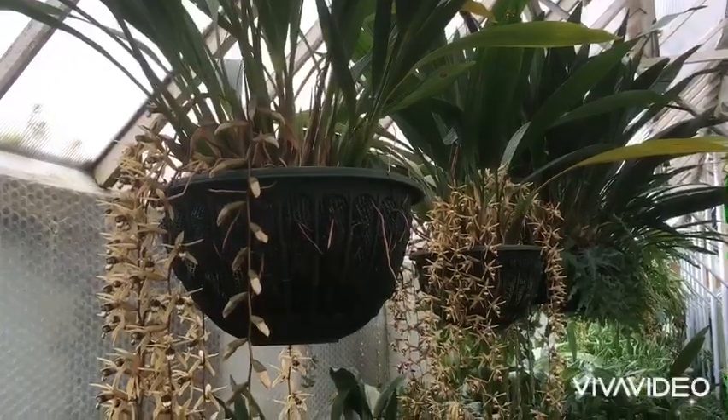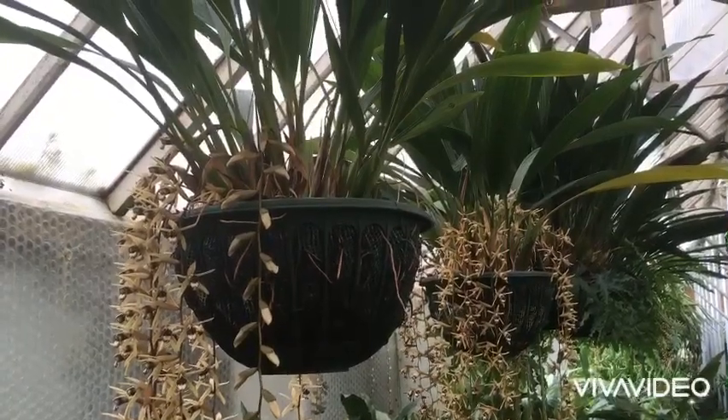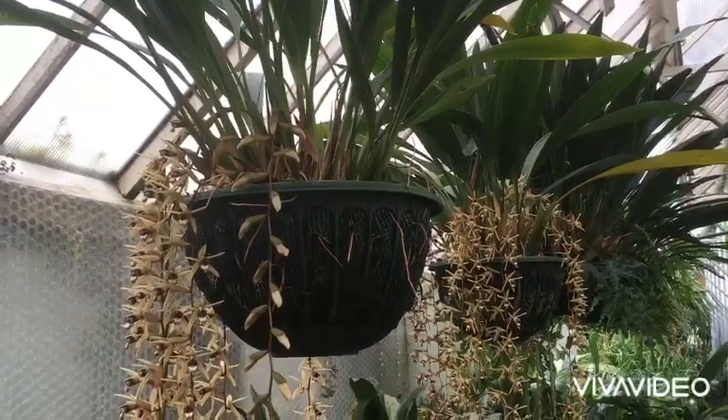Hi everyone. Here at Burnham Nurseries today we have this beautiful species Coelogyne pulverula, also formerly known as Coelogyne daena.